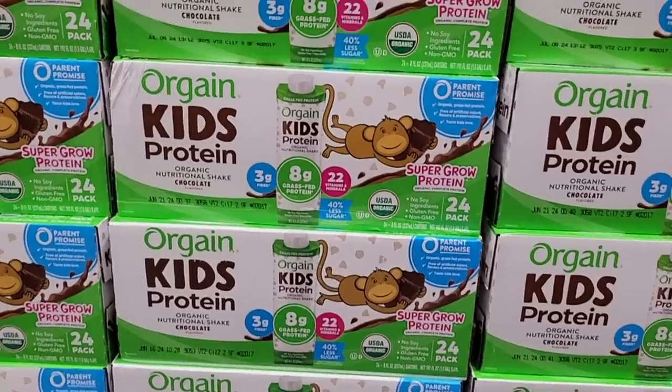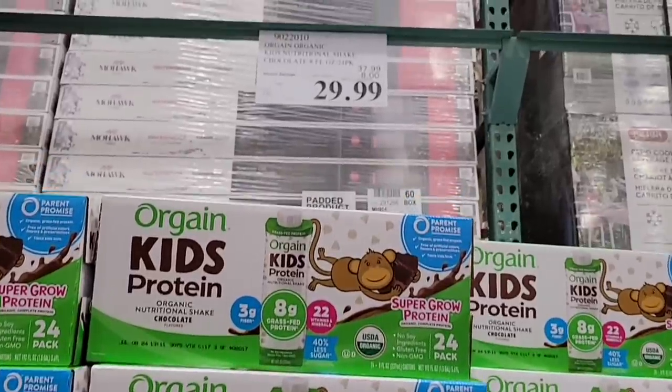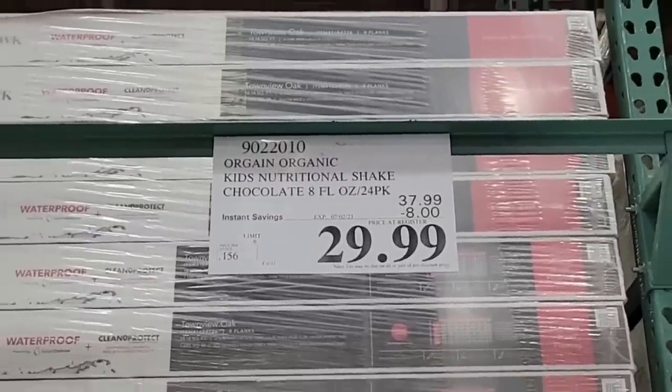And the Orgain Kids Protein — this is one of my daughter's favorites. I like it as well. It has just some extra benefits. It goes on sale quite often, so it is on sale again for $29.99, and that is going on until the 2nd of July.